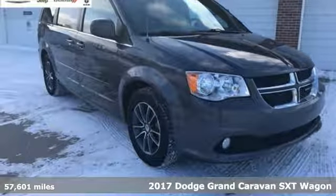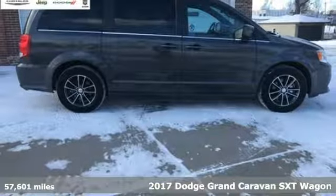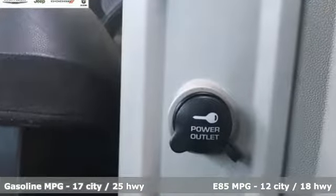Here's a 2017 Dodge Grand Caravan. The comfort, technology and premium features built into this Grand Caravan make every trip feel like a vacation. Get ready for an impressive combination of features.